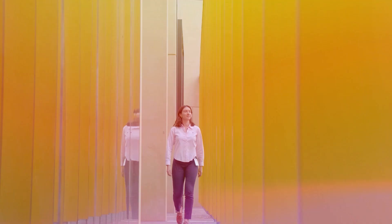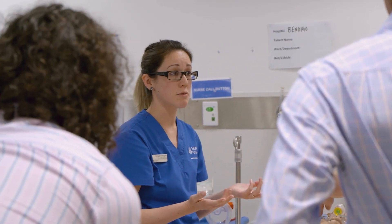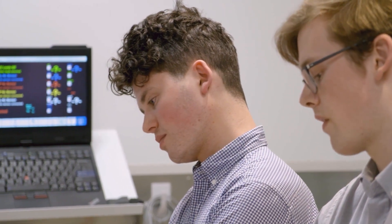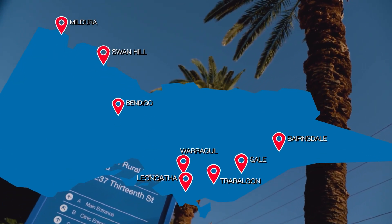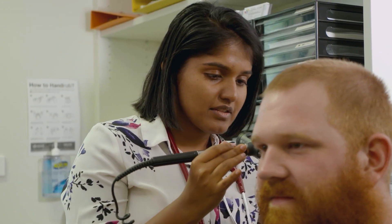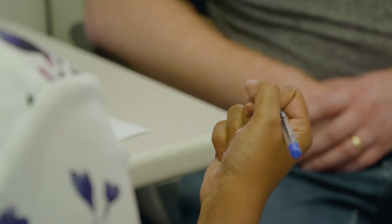As a Monash medical student, you have the opportunity to spend time in regional and rural communities as part of your degree. A rural placement can set you up with great clinical and professional skills for any career direction you want to take once you graduate as a doctor. Monash Rural Health provides clinical placements across regional and rural Victoria. We're committed to improving health outcomes in rural communities and developing a sustainable rural health workforce. You can make a significant contribution to these communities by choosing a rural clinical placement.